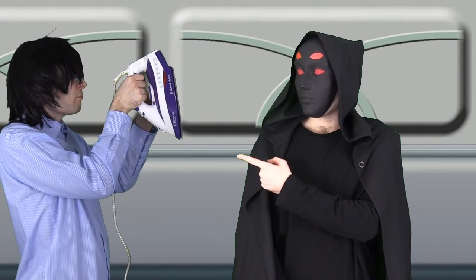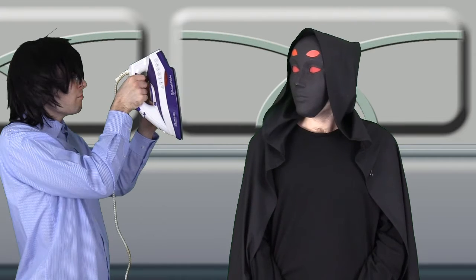Does he know what he's doing with that thing? I'm sure he does, sir. We hired him five minutes ago. Five minutes ago? You're doing fine, sir. Hold still.